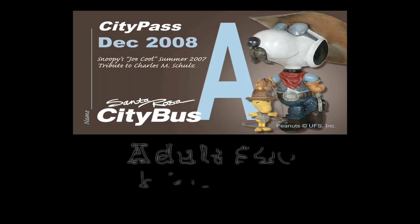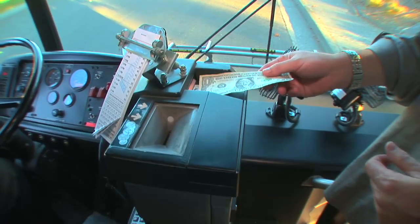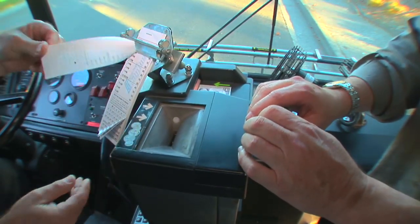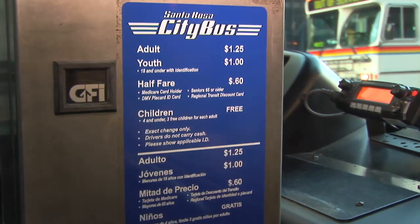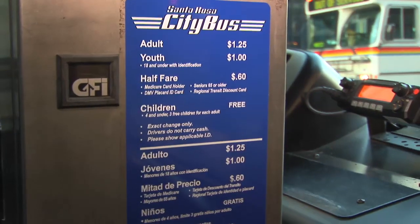If you ride the bus a lot, like if you're going to work or school, you can save a lot of money with a monthly pass, because you can ride the bus as many times as you want during the month. I'm going to get a pass for this month. Or you can pay exact fare on the bus if you want — one-way trips are only $1.25.